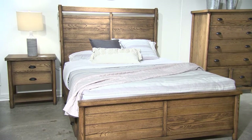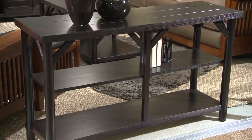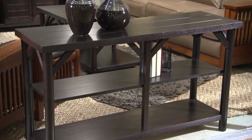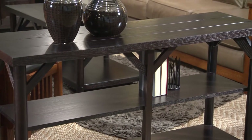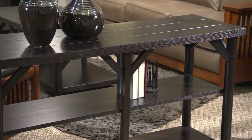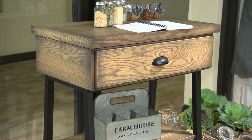Encompassing 22 pieces of bedroom, dining room, and occasional furniture, the new collection is rendered in solid red oak in a burnished honey-toned finish called barley and a rich dark finish called onyx — an expression of casual contemporary farmhouse with traces of Scandinavian influence.